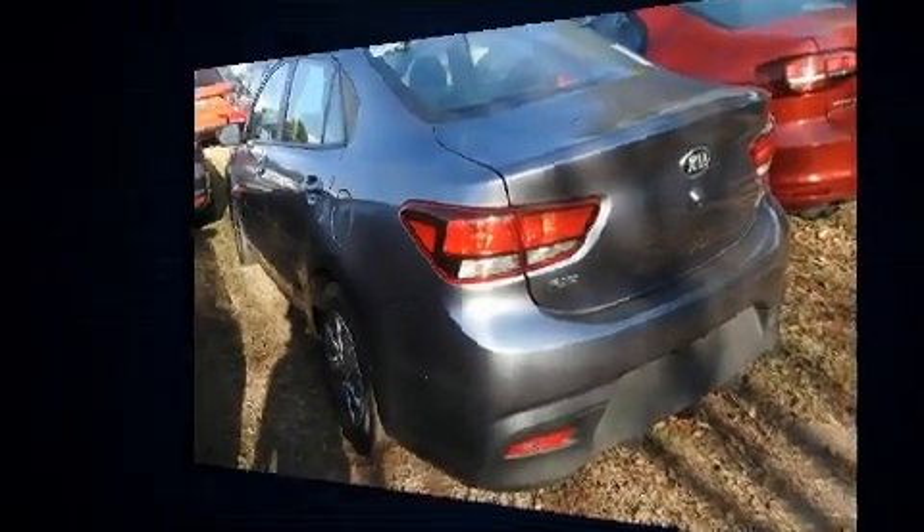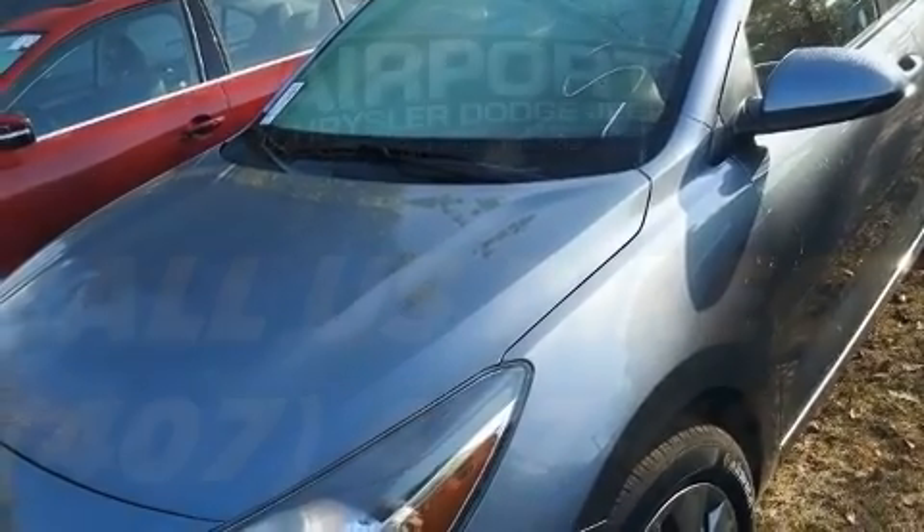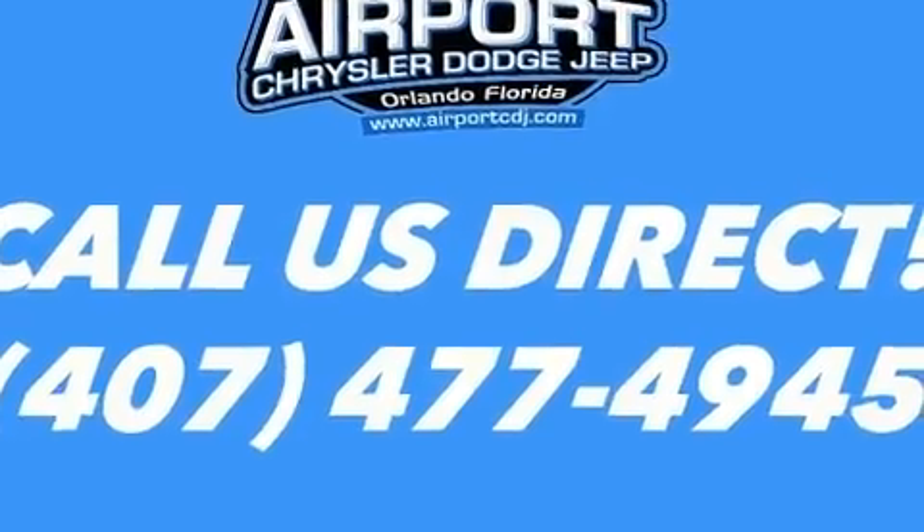Kia prioritized practicality, efficiency, and style by including a tachometer, variably intermittent wipers, remote keyless entry, and more.